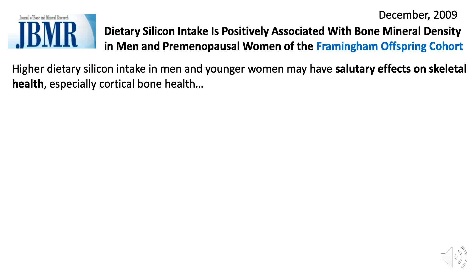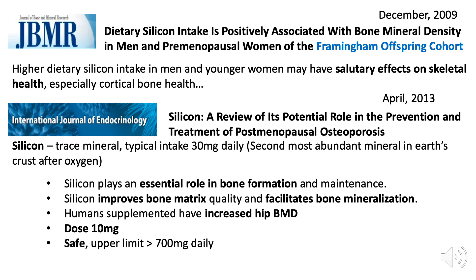Now, this slide is about silica. In the Framingham Study, they showed that people who ate more silica in their diet had stronger bones. And in an additional 2013 study, they showed that people given silica supplements of 10 to 30 milligrams a day had stronger bones. We often recommend that at the Integrative Medicine Clinic as well.